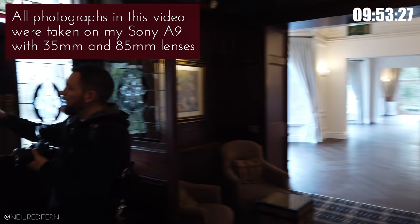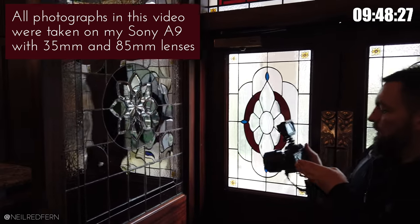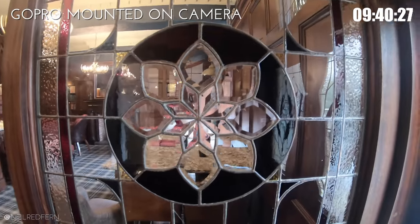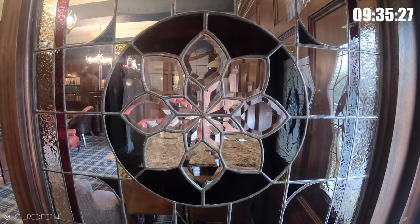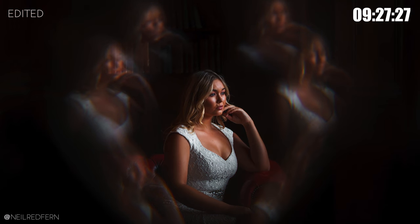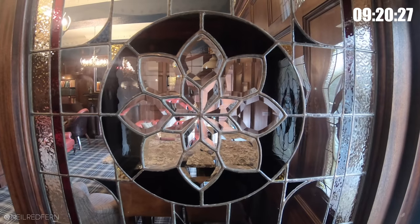I'm going to start by going over here. I love, in this venue, this little piece of stained glass, because it gives you a really cool effect when you shoot through it. Once you shoot through this particular area of the glass, it gives a very bizarre but interesting effect — rather than one Beth, we now have seven Beths.